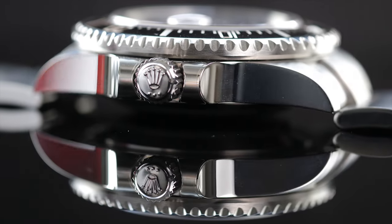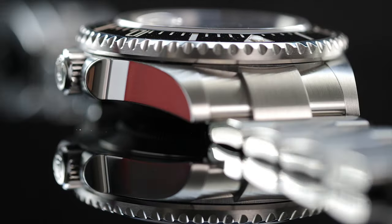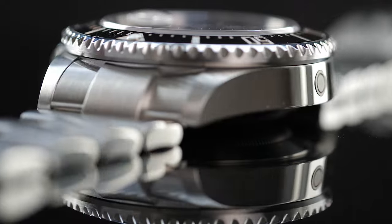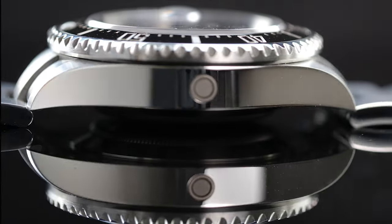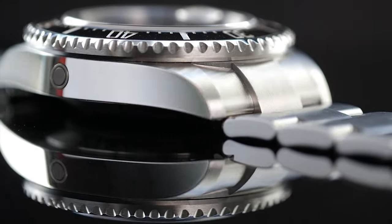In an endeavor to serve deep water exploration and diving, Rolex introduced the Submariner in the early 50s with 100 meters of water resistance. But they didn't stop there — there was yet a need to dive down further and explore deeper waters. Hence the birth of the Sea-Dweller in 1967.